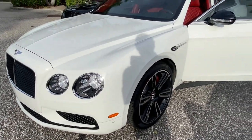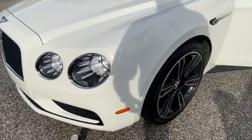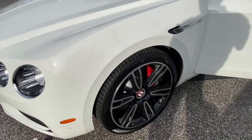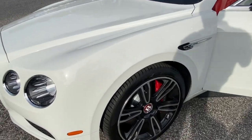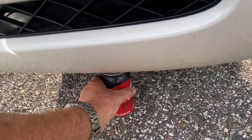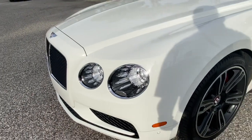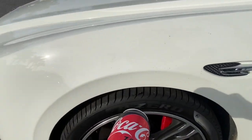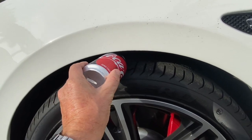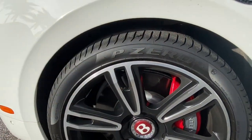Next is the Bentley Flying Spur — a beautiful glacier white car with red wheel centers indicating the eight-cylinder engine and big 21-inch wheels. Now the Coke can doesn't really matter as much here because this is a much more conventional sedan height. But underneath the wheel arch, the Coke can still won't fit in — that's how tight the clearance is. Let's adjust the height and see how high it goes.